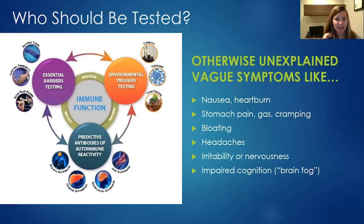People with unexplained or vague symptoms — GI problems, nausea, heartburn, bloating, headaches, irritability, nervousness, or brain fog — should also consider food sensitivity testing. These symptoms can be related to food sensitivities or to something else entirely. Testing can rule out food sensitivities as a contributing factor, making it easier to arrive at another diagnosis. Sometimes, people have been through extensive testing with no clear answers when food sensitivities were the root cause all along.